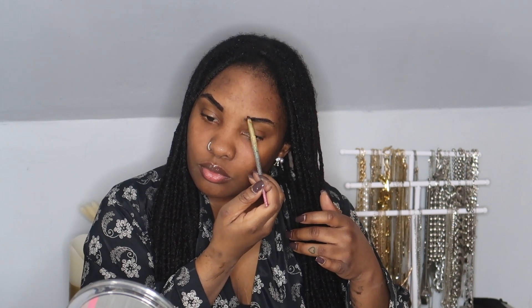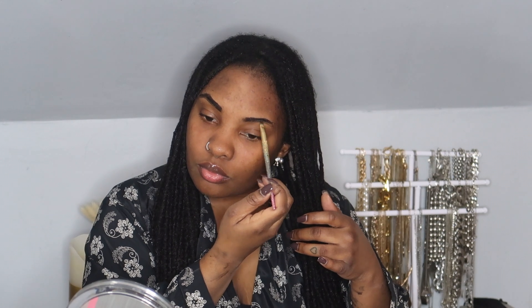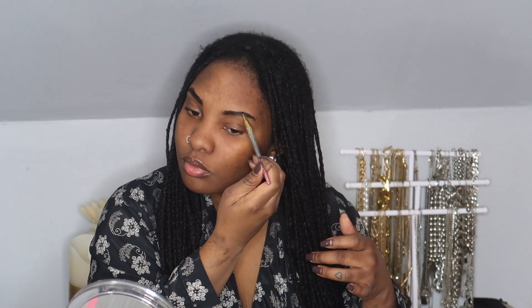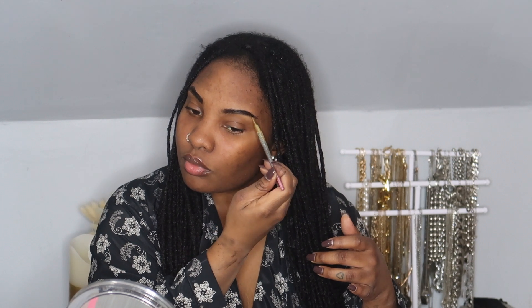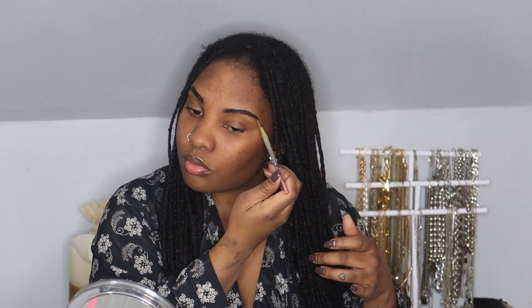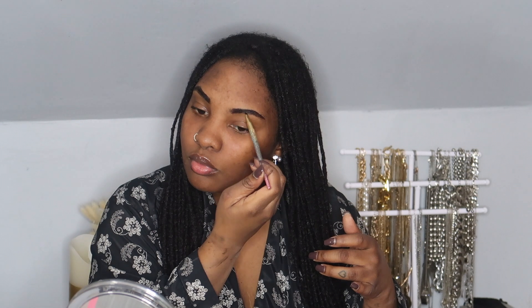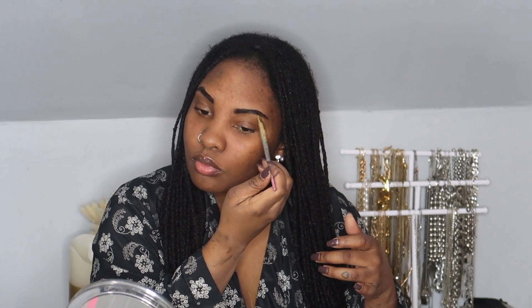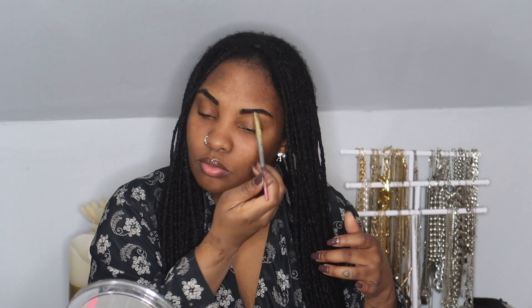This dye is also very hydrating. It's not as pigmented as the Adore, which is what I normally use, but that brand is very drying for the hair — that's why I went with this one. I'm happy with the results; I just found that I had to leave it in for a little bit longer.